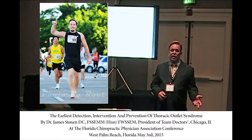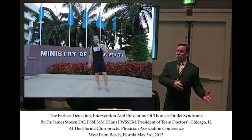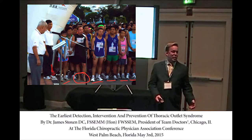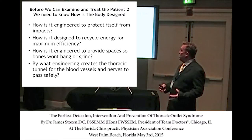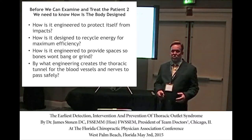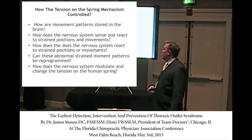After lecturing in Bangkok, the next day I ran a 10K at the Ministry of Health — a doctor from the west running barefoot while everyone else had fancy shoes. How is the body designed to recycle energy for maximum efficiency? How is it engineered to provide spaces so bones don't compress nerves? We know thoracic outlet syndrome is a compressive disorder — so how is this engineered? The movement patterns are stored in the brain, and we have to understand how the nervous system senses and reacts to different strained positions.